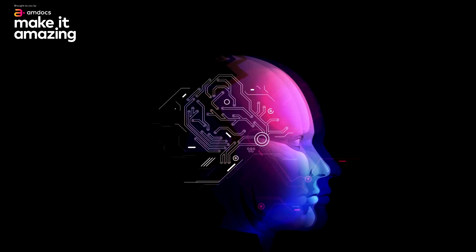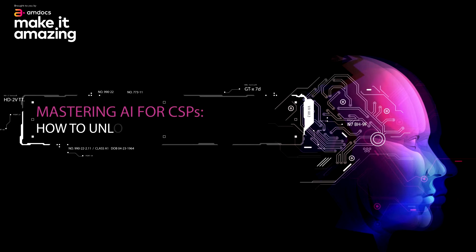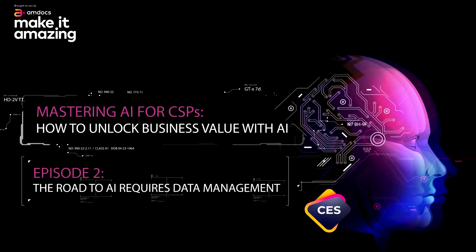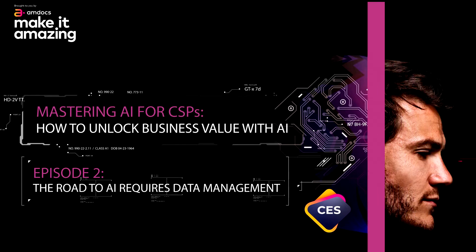This Mastering AI for CSPs series, covering how to best leverage and scan AI to drive CX and network improvements, get the right data foundation, and practical do's and don'ts, is brought to you by Amdocs.